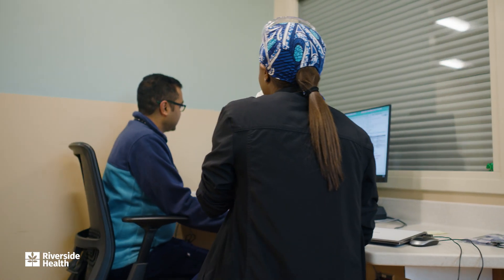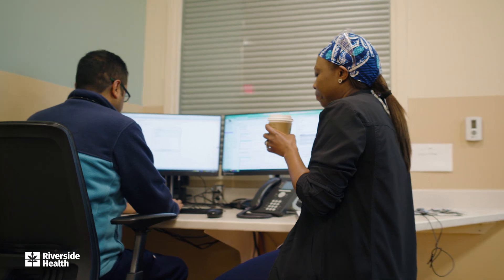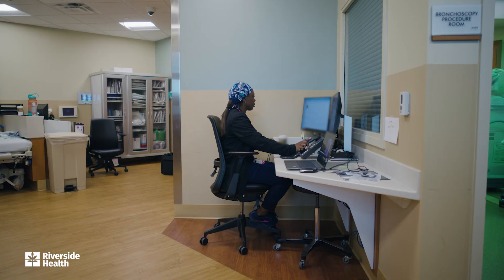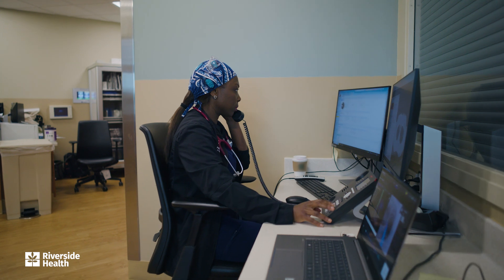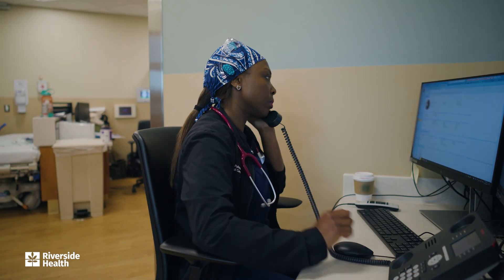Coffee in hand, I head back to the bronchoscopy suite, connect with my colleague Dr. Patel, who just finished a procedure, and take a few moments to catch up on patient messages and return phone calls in between procedures.